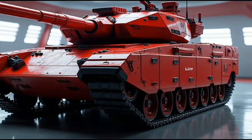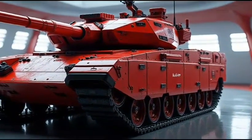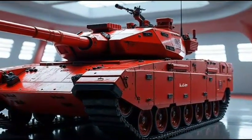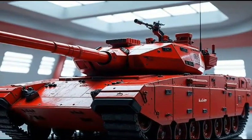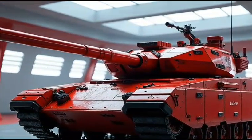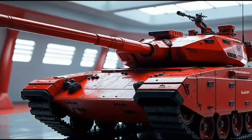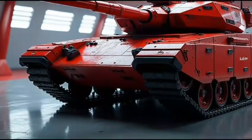What sets the M1A2 Abrams 2026 hybrid apart from the competition? Its advanced hybrid powertrain provides a significant reduction in fuel consumption and emissions, making it a more sustainable and environmentally friendly option. The tank's incredible firepower and advanced targeting systems also make it an excellent choice for military operations.